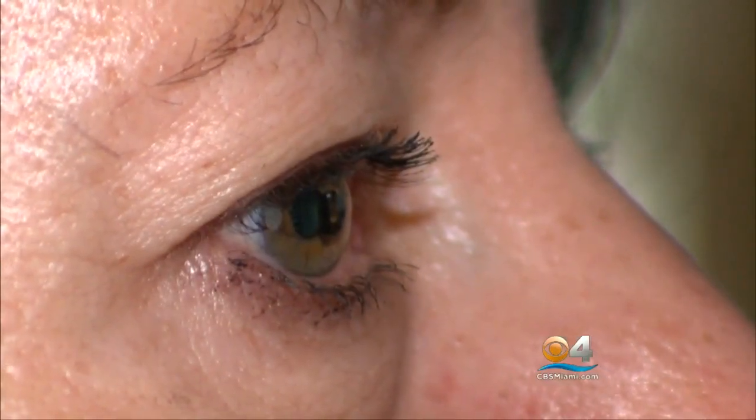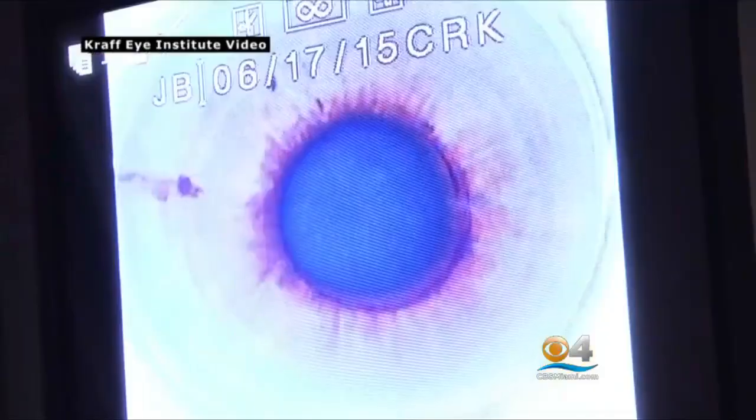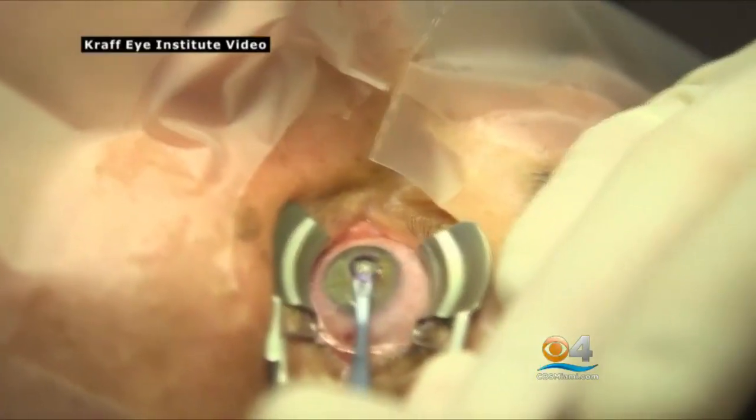It's a painless procedure. The next day I could do anything I wanted. It doesn't affect my distance vision. Dr. Coleman Craft was one of the surgeons who participated in the FDA trials. Clearly this is going to be a nice alternative for a large potential population of people.